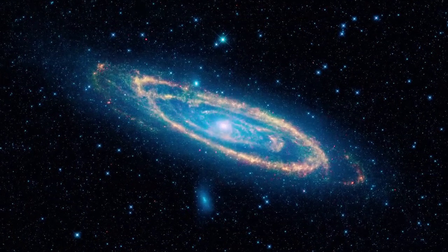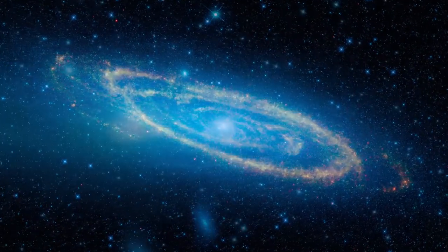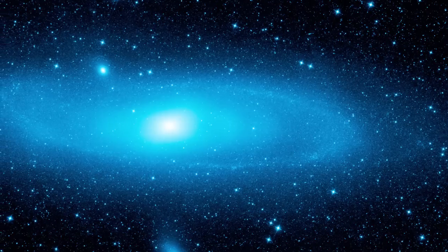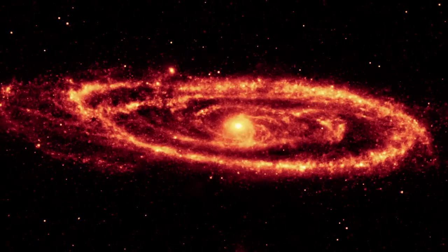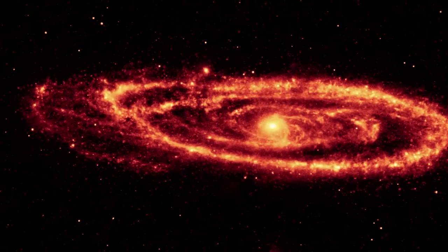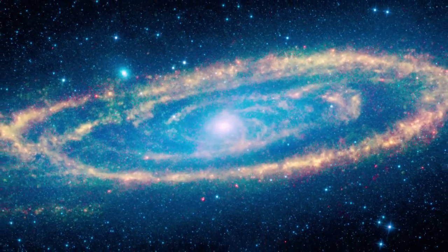Looking beyond the Milky Way, we see our neighboring Andromeda galaxy. At the shorter wavelengths, WISE catches the light from stars, while the longer wavelengths reveal dust. Together, we get the complete picture of the spiral galaxy and its prominent dust ring.